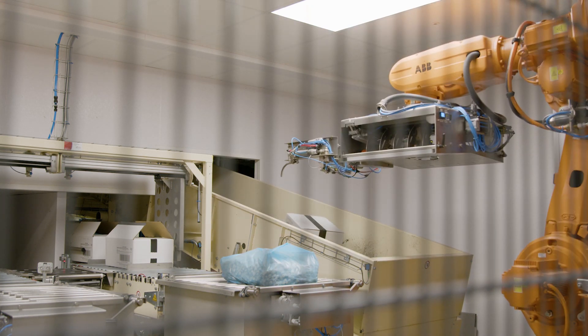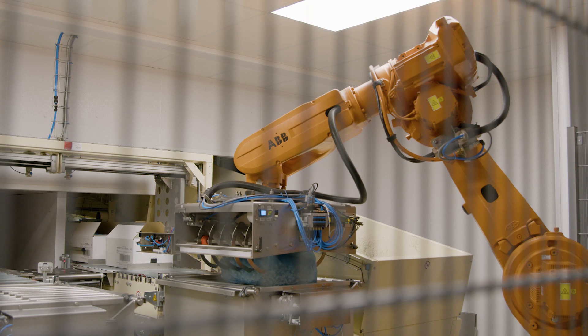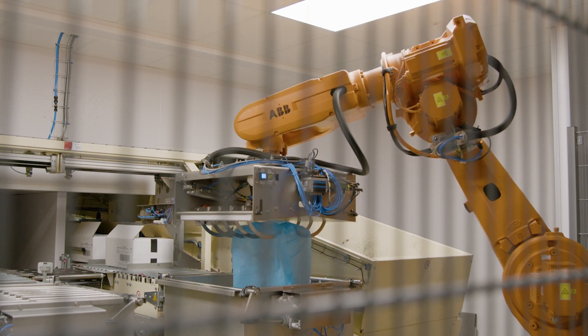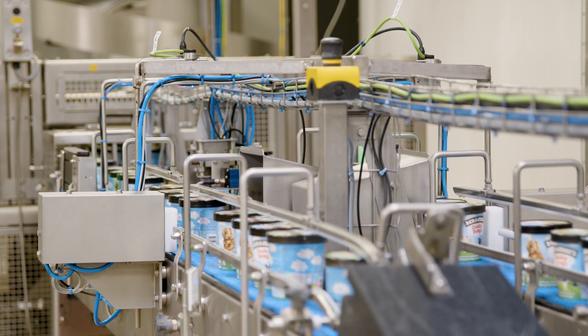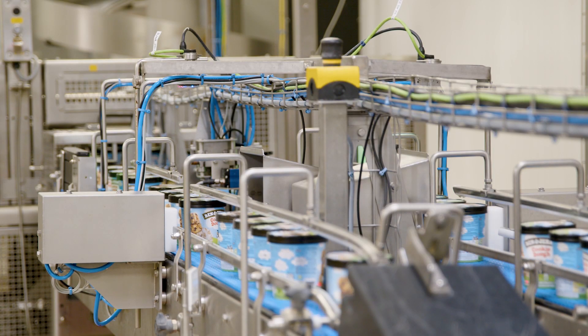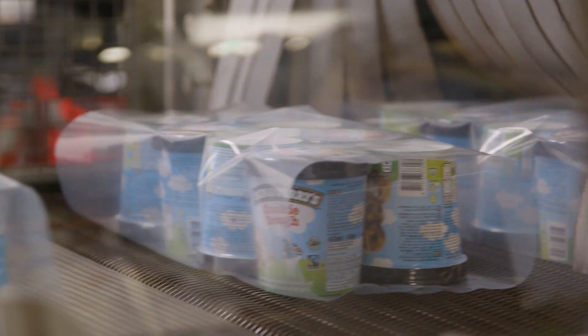We work with all the value chain partners, which range from raw material providers to the packaging companies — we call them converters — but also with retail, consumers, governments and waste management companies that are responsible to make sure that our packaging is collected, sorted and recycled. Since our first commitments in 2010 and later in 2017 and 2019, we made a lot of improvements. We also learned a lot about what works and what doesn't work.